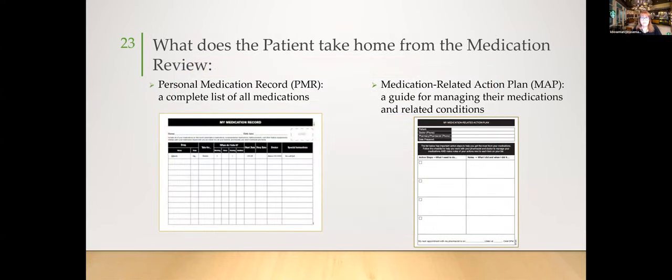Patients should take home a personal medication record — a complete list including prescription medications, herbals, vitamins, with strengths, directions, purpose, and any side effects or unique administration instructions. They should also receive a medication action plan prioritized by both the urgency of issues found during the interview and what the patient themselves wants to prioritize. What you find important, the patient may not find as important, so both should be aligned on the same page.